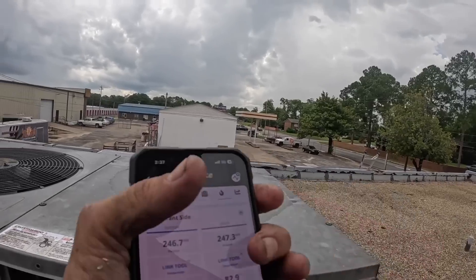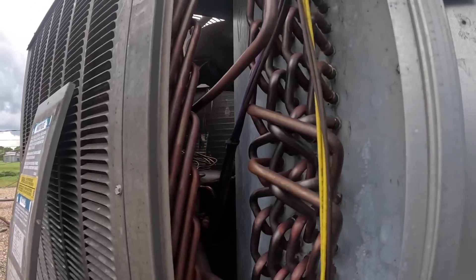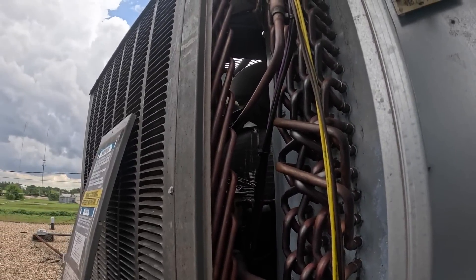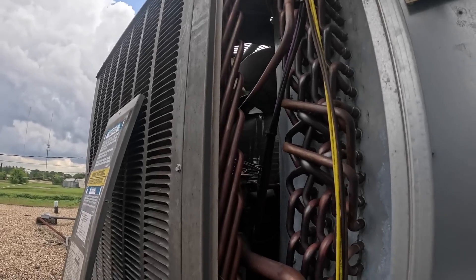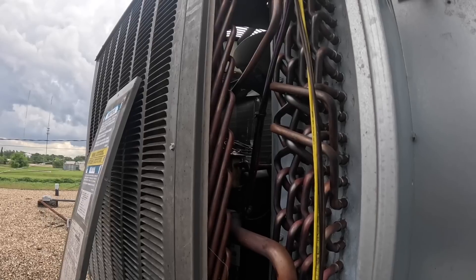Why would a TXV do that — unless we just got a batch of faulty products?